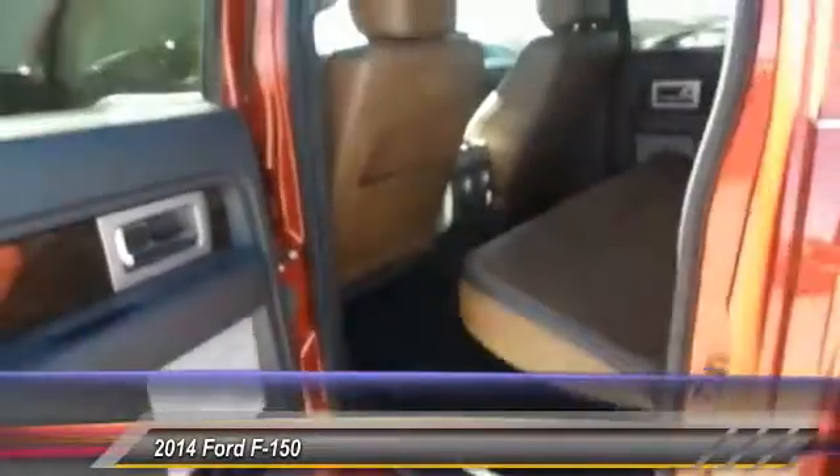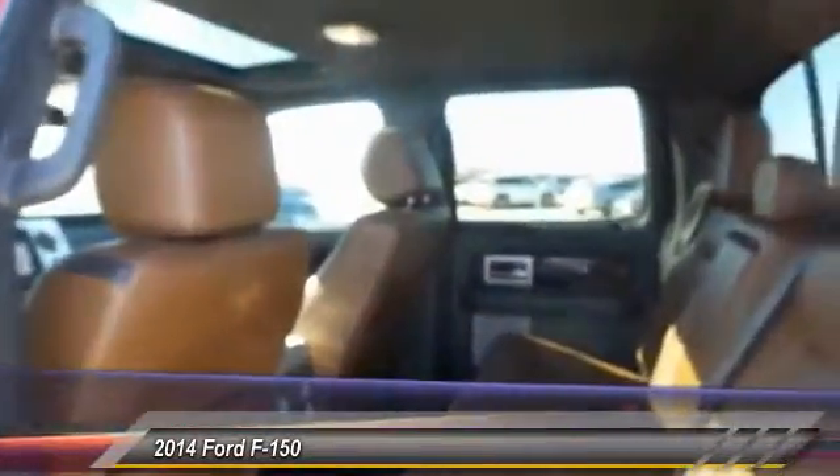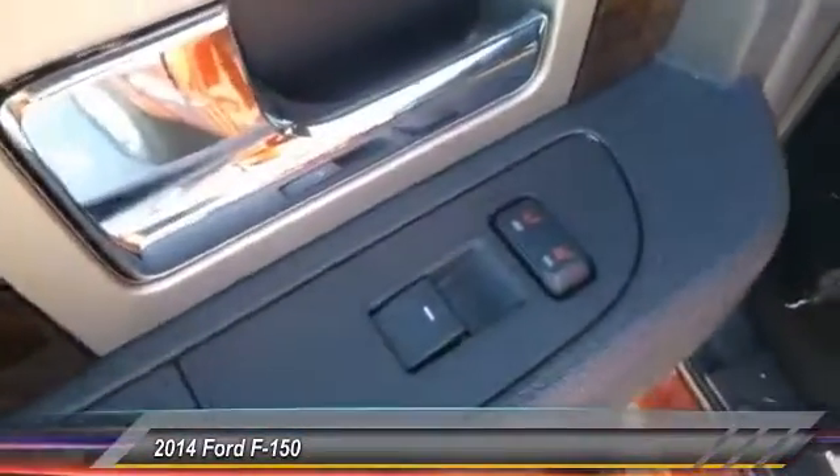Power passenger seat, keyless entry, remote engine start, traction control, tow hitch, anti-lock braking system.